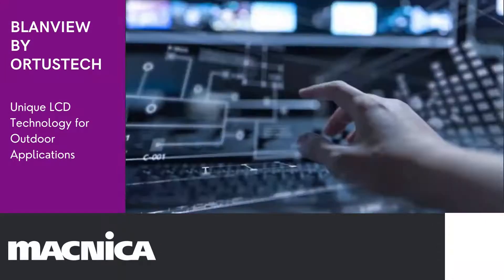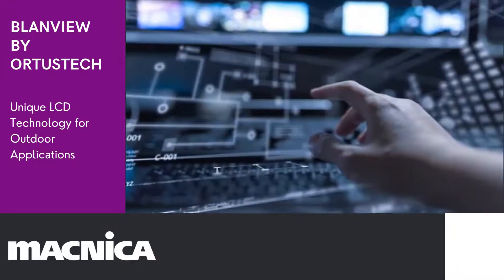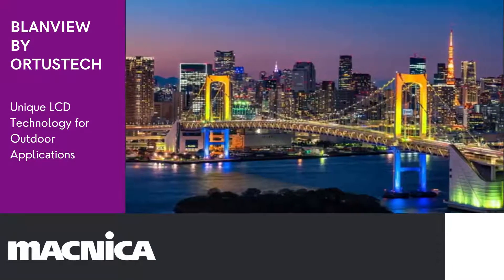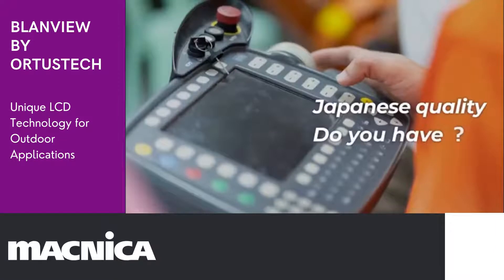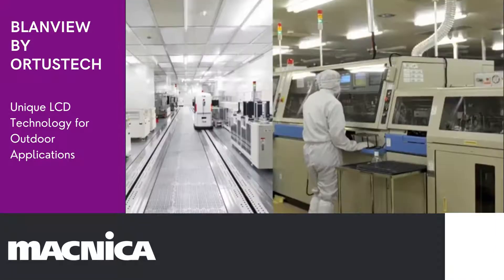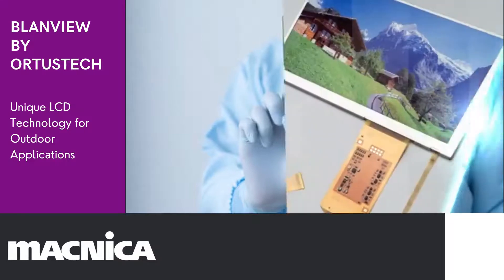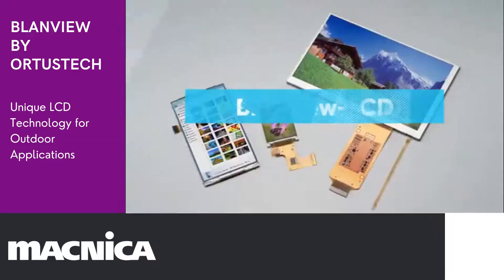Ortas Tech, Toppan's renowned TFT liquid crystal display brand. Its appraised high performance and quality has been adapted to a wide range of LCD products. Here, we present the features of Blandview, Ortas Tech's unique TFT display technology.